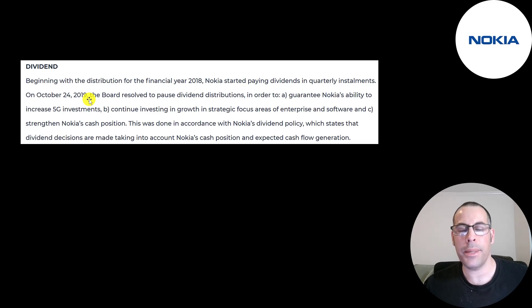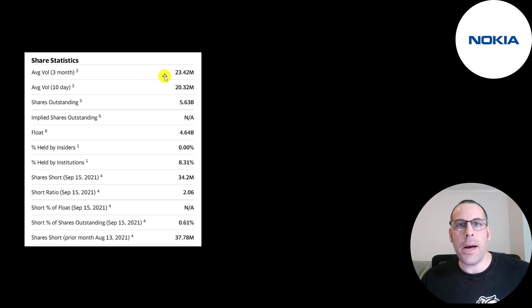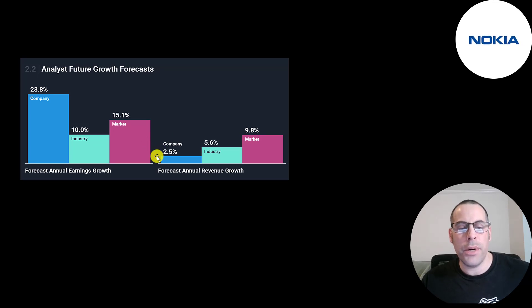The company stopped paying dividends in October 2019, but I'm pretty sure they're going to bring dividends back next year because they have lots of cash flow coming in. They have a pretty low beta of 0.59, so the stock isn't too volatile. It's gone up 44% in the past 52 weeks while the S&P went up 24%. The 52-week low was $3.21 and the high was $10.00. The stock is trading above its 50-day and 200-day moving averages. Over 20 million shares are traded each day. Of the 5.6 billion shares outstanding, 4.6 billion are on float, 8% are held by institutions, and less than 1% are shorted.